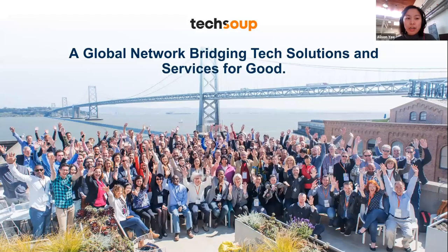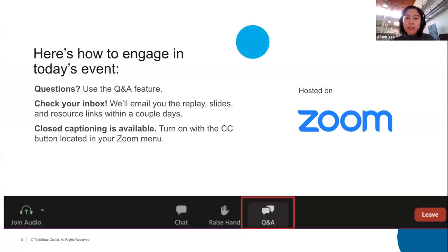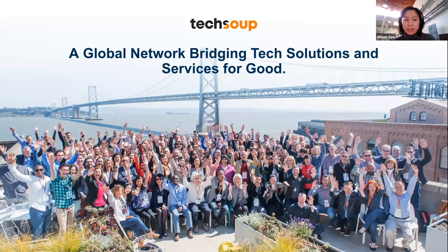As a reminder, the bottom of your screen has a closed captioning button — you can turn that on with the CC button in the Zoom menu. At TechSoup, we believe technology like smartphones, internet connectivity, training, and more have the power to serve our communities better. Today's speakers with their Tech for Good app demos will give you a taste of what this looks like in action.